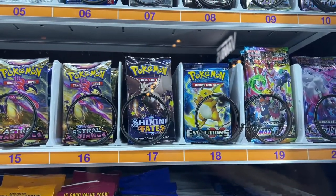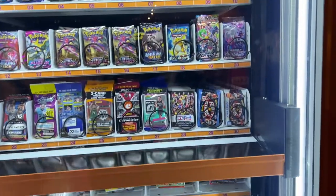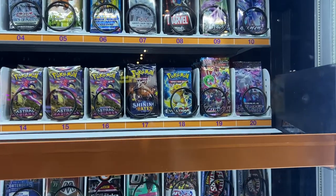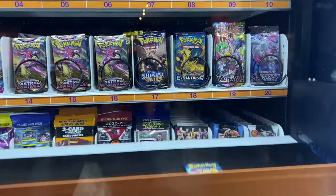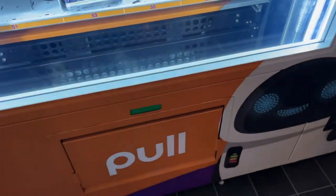We got an Evolutions pack - what happens? Oh look how it comes down! I don't know, it's a vending machine. Look at this - are you serious? That is incredible! One pack - oh too fast! Let's see how it comes down here.